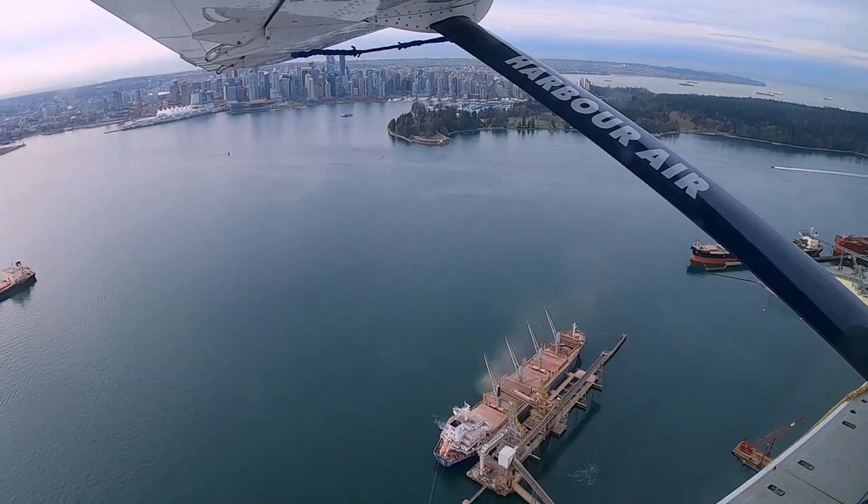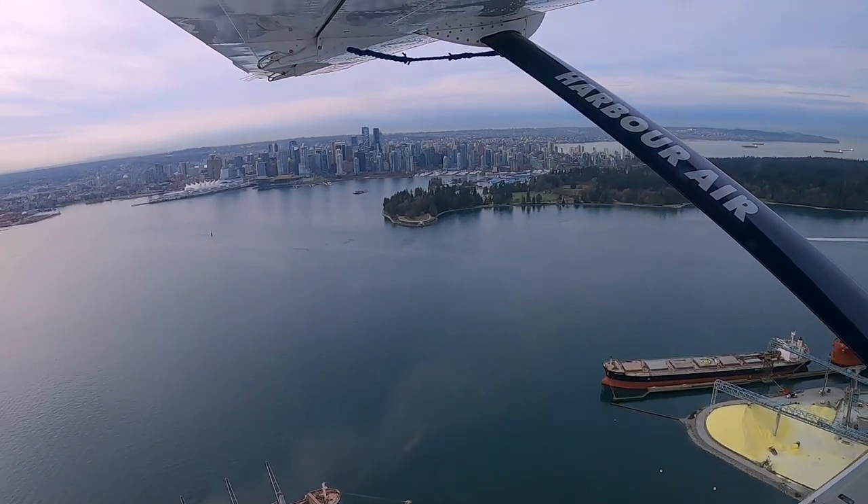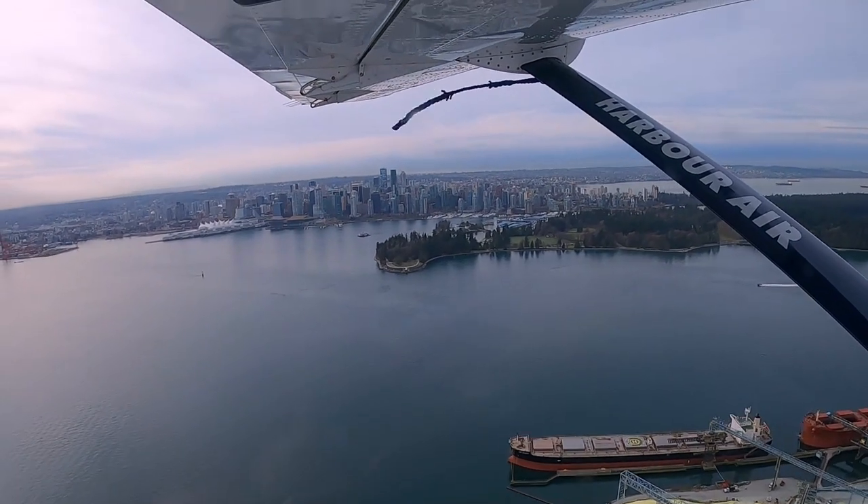The skyline of downtown Vancouver is clearly visible from above. It was fortunate that the weather turned sunny during our flight.